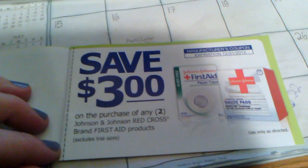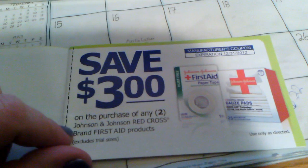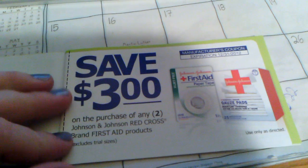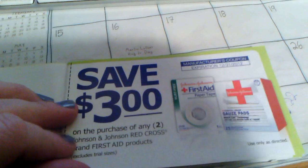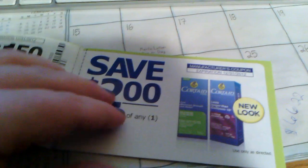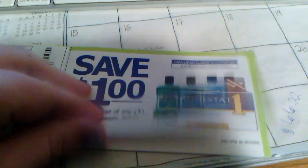These are all manufactured coupons. The first one here is save $2, or save $3 off any two. It says exclude trial size, so it does have restrictions, but you can use it on the first aid kits, which are $1.97 at Walmart. So that's $1 over just one. And there's a bunch of other stuff in here, and I didn't see anything specifically that gave overage.